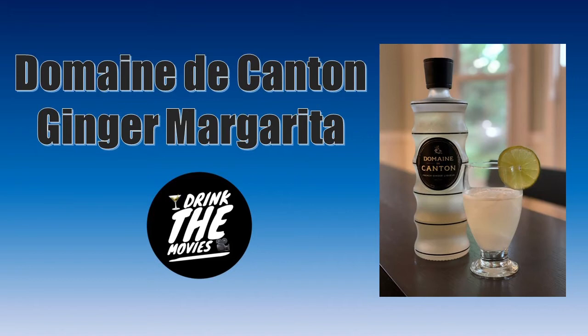I was looking through and saw tequila — that sounds good. So the recipe I'm bringing to everyone here at the Lobby Bar is the Domaine Decanton Margarita. It's super simple, three ingredients, and it is delicious — it is amazing. I'm so excited we're going to put use to this bottle, because it's a really nice liqueur if you like ginger.